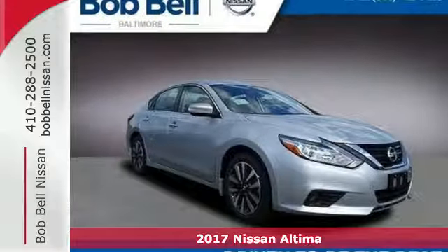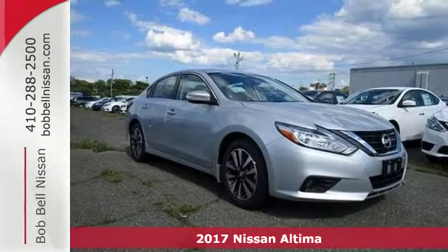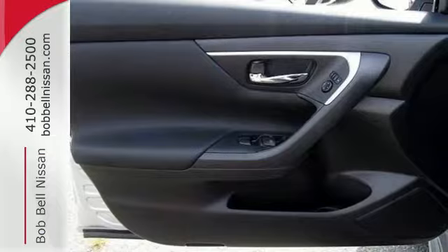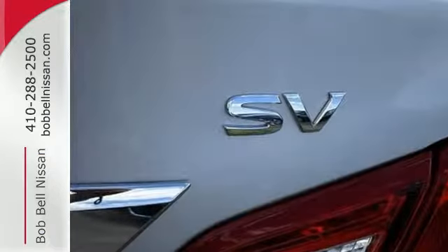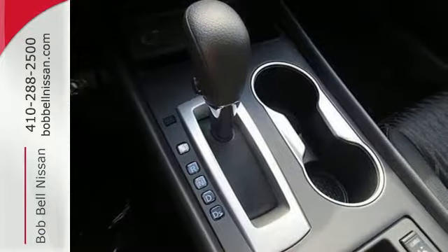Here's a 2017 Nissan Altima. Behind the wheel of this spectacular Altima is where innovation pays off. It's where fun meets frugal, thanks to the powerful acceleration and efficient fuel economy of the X-Tronic CVT. This stunning exterior design will also get your heart pumping.